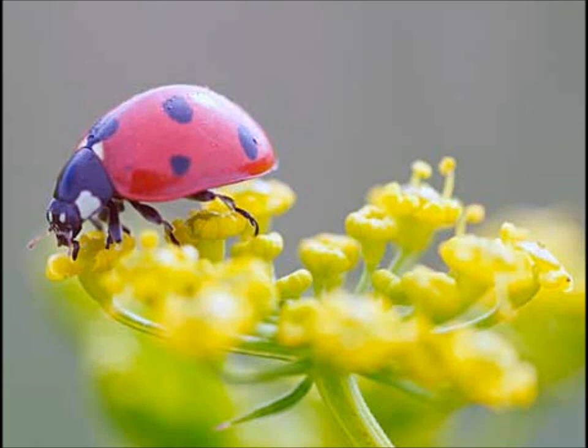Hey you guys, it's Manny. Now we're going to review the spots of a ladybug.